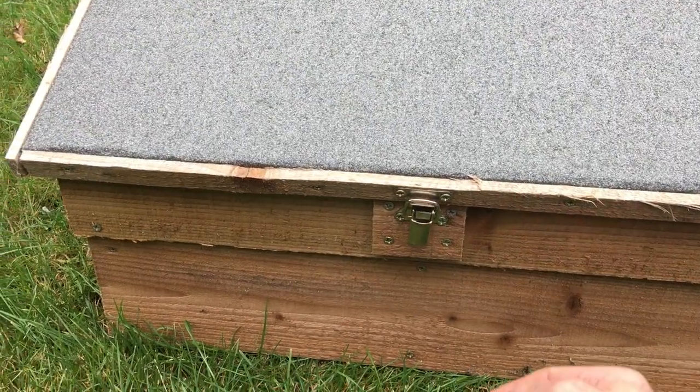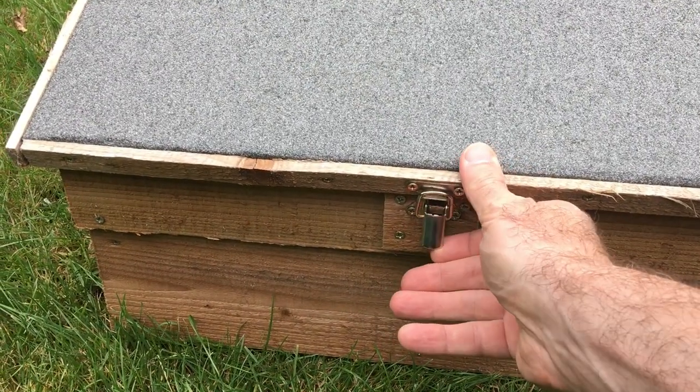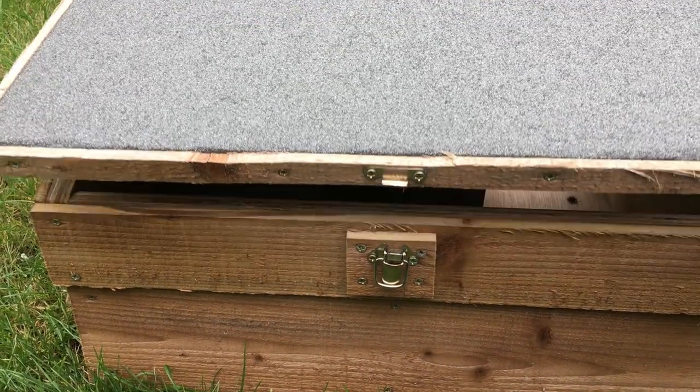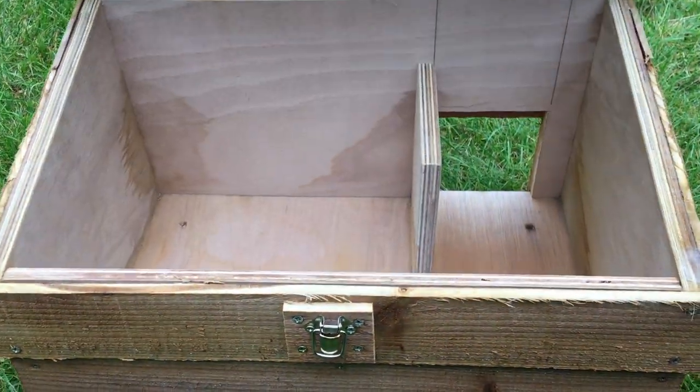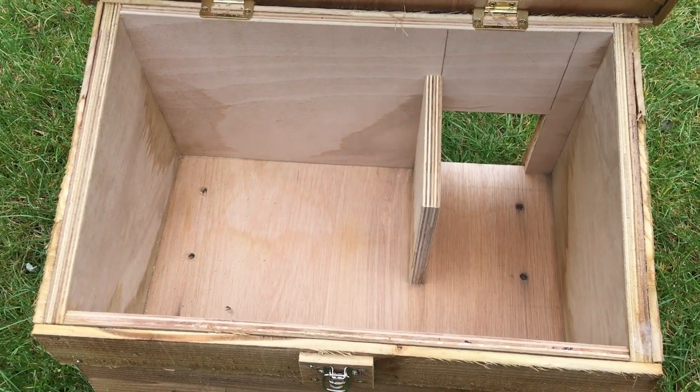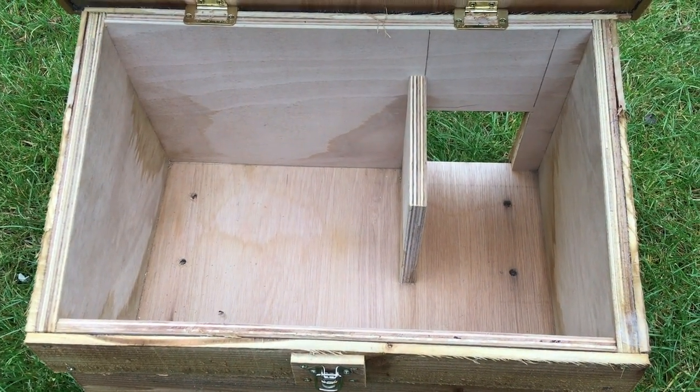Let's set about sorting out this hedgehog house, ready for new tenants moving in soon. Before we set it up, let's just have a look at this design. As we've seen before, it's a fairly standard design. We've got the doorway leading into a tunnel, and that's to make sure that nothing other than the hedgehogs can gain access to the main living area.